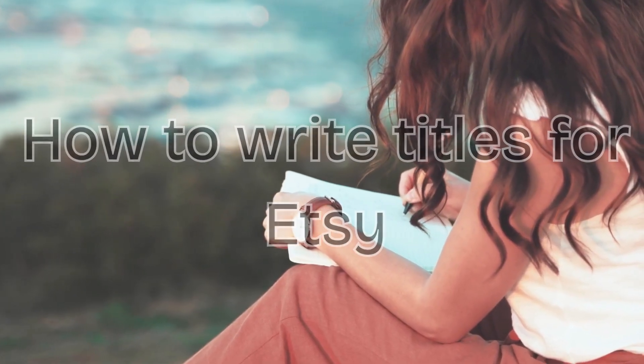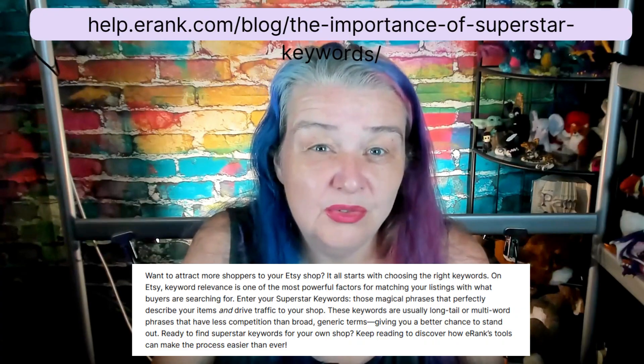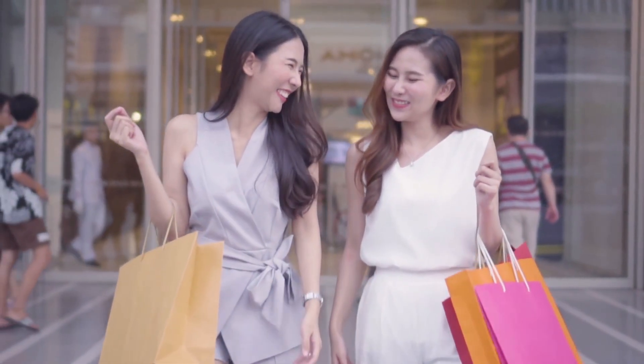How to write titles for Etsy. You have a list of keywords and you've picked out some superstar keywords that you really hope your listings will rank in the Etsy search for, but you want to know how to craft an amazing title that not only explains to the algorithm what your item is about but also appeals to the buyer. Today I'm going to show you several methods for writing titles and also some of the mistakes you can make.